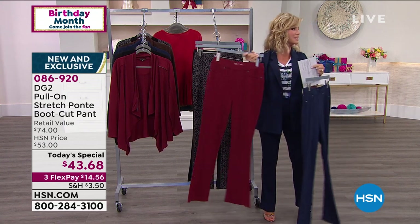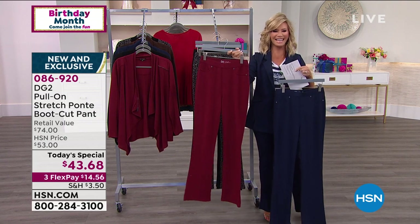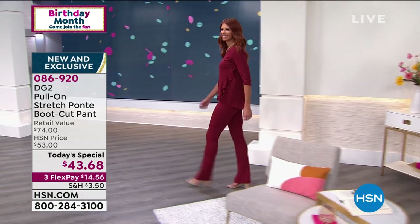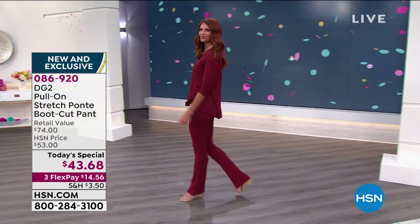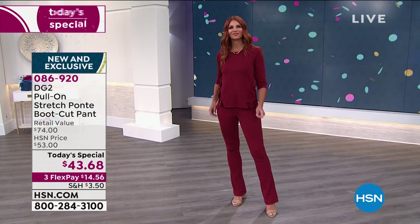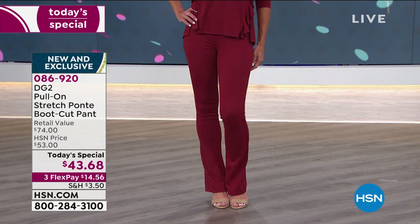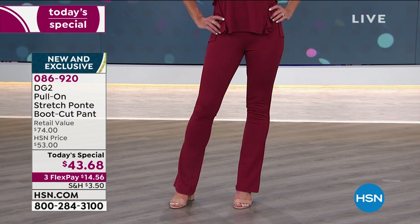Next up: wine. Sonia agreed — she was like, 'Oh yes, wine, please.' You can see it's a rich, beautiful wine shade with that Bordeaux look to it. And then, of course, the little black pant. We've got it in classic black, extra extra small all the way through 5X.